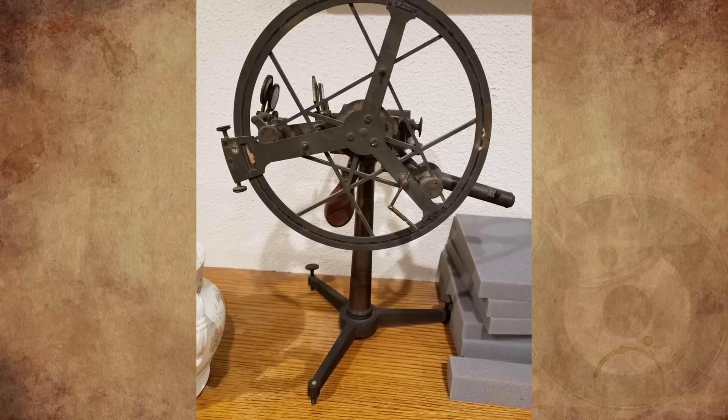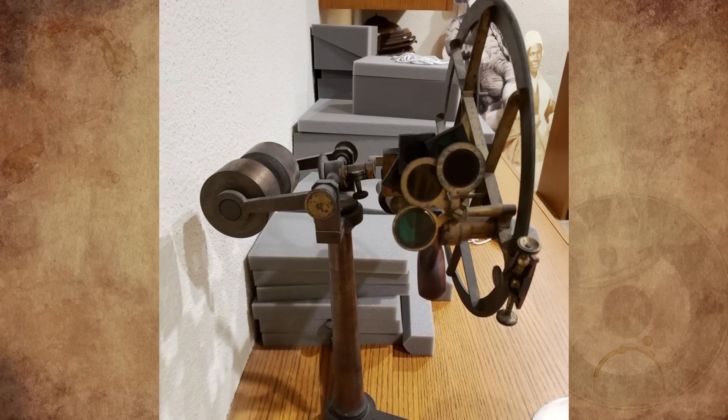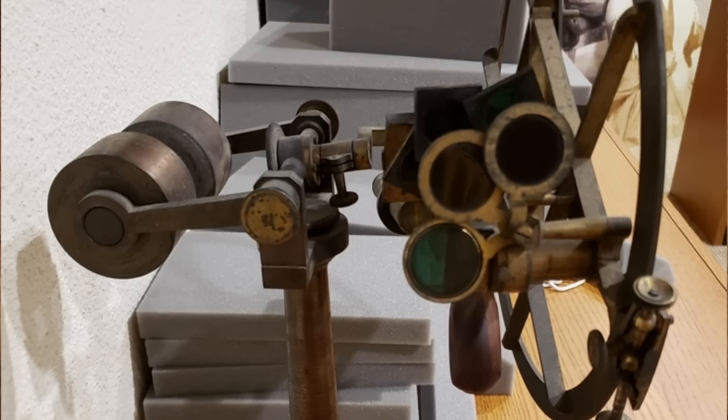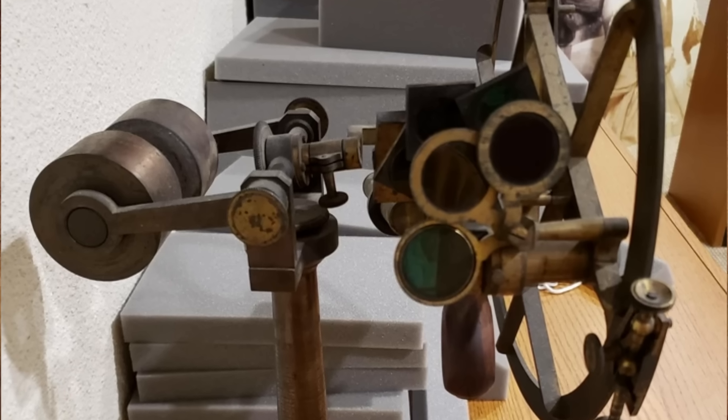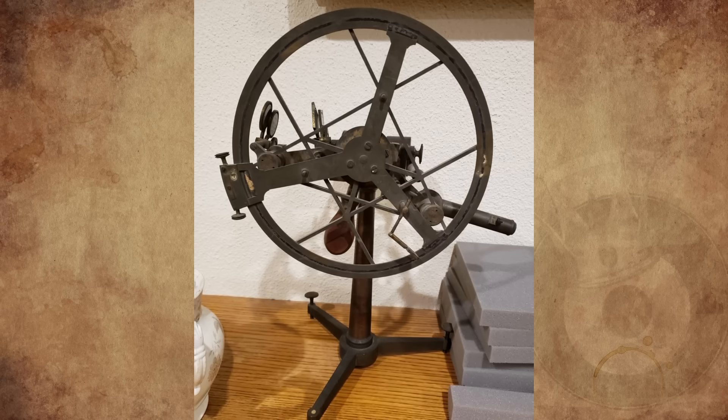I work at a historical research library. This object is part of the collection but no one on the staff can identify what it is or what it's for. The lenses on the object are dark red and dark blue, and it's possibly from the 19th century. Our guesses include ophthalmology equipment or land surveying equipment. What is this thing?